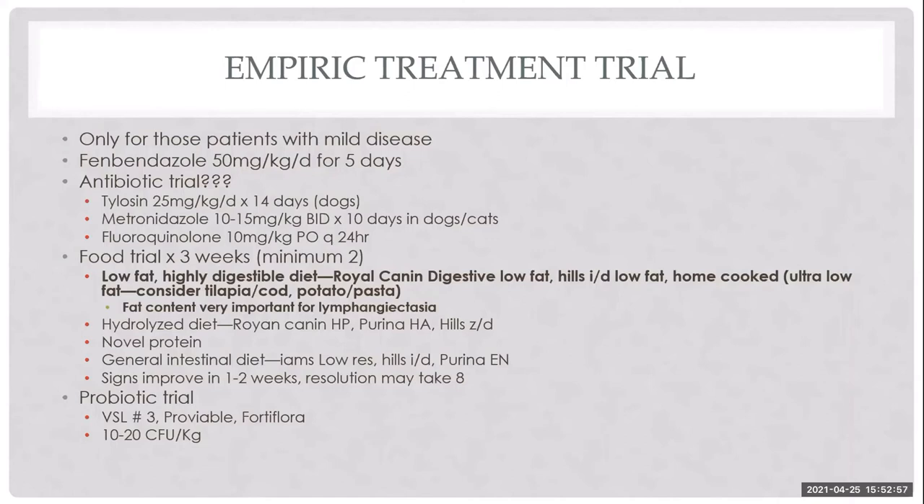Antibiotics like metronidazole are sometimes used, but we know the microbiome is severely affected long-term by metronidazole, so I try to use less aggressive strategies first — diet, probiotics, fiber. Diet change is a real cornerstone of treatment. Given that a large proportion of PLE patients have lymphangiectasia and fat intolerance, getting them on a low-fat diet must be one of the first steps. I wouldn't reach for purely hydrolyzed or novel protein diets unless they are also truly low in fat.